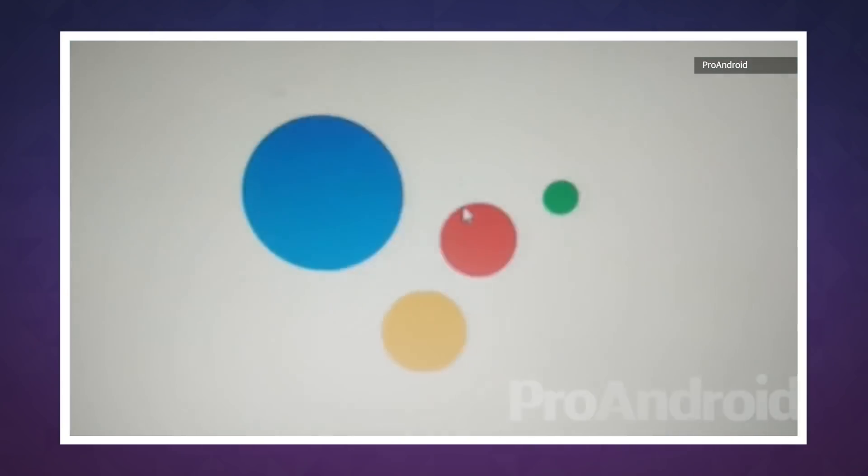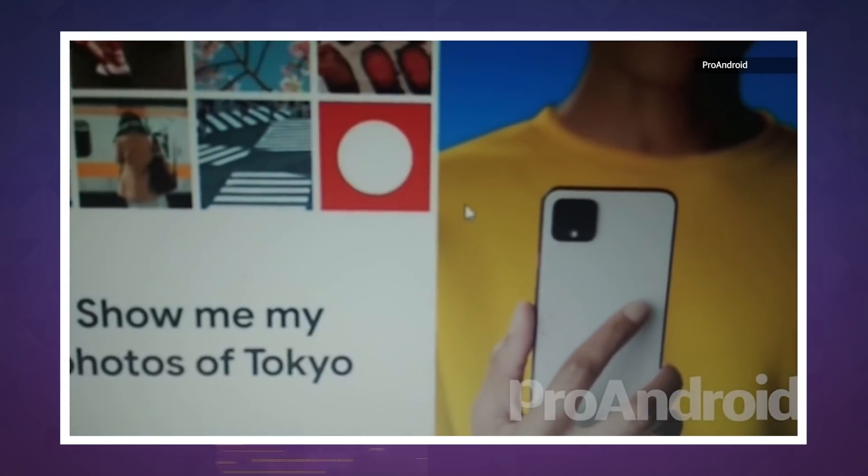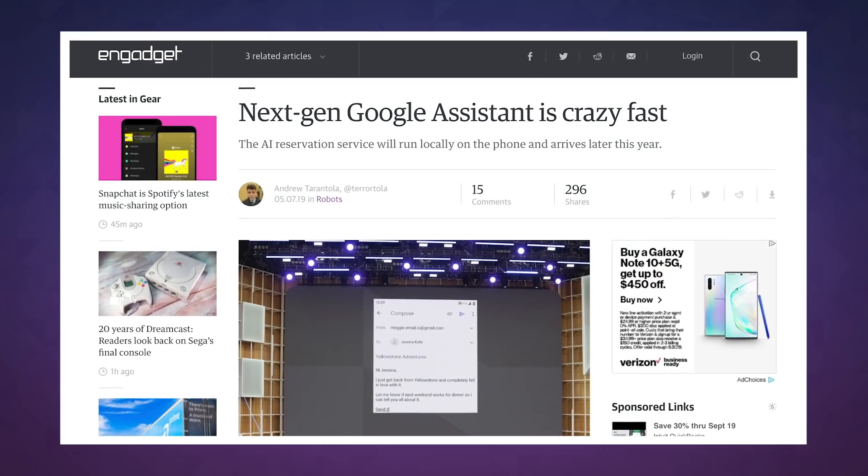There's also a brief bit about a fast assistant, which we can only assume is an allusion to the crazy quick next-gen Google Assistant that was teased at I/O earlier this year.